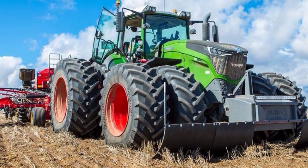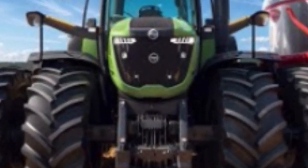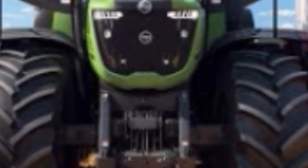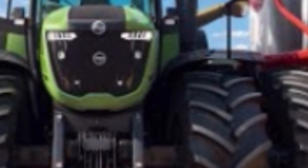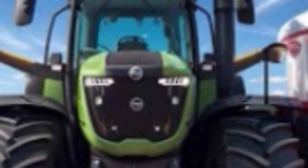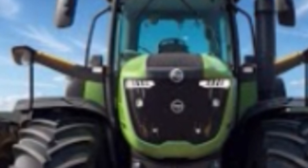When working together, the Fendt 1050 Vario and Lemken Vari Diamond offer farmers a superior level of control and productivity. The entire setup is ISOBUS compatible, allowing seamless communication between tractor and implement. The Fendt ONE digital platform further enhances this integration by allowing operators to plan, monitor, and manage field tasks directly from the cab or remotely from any device.